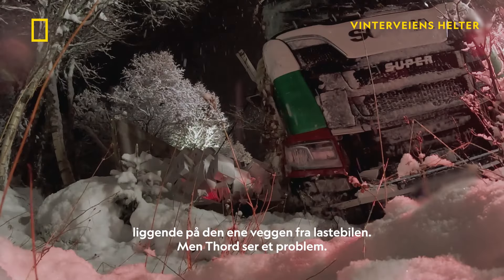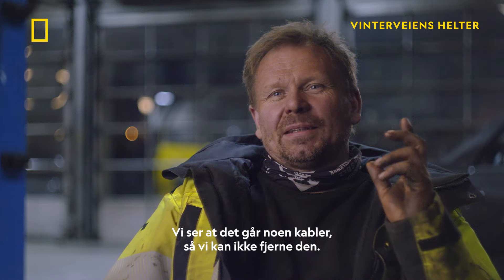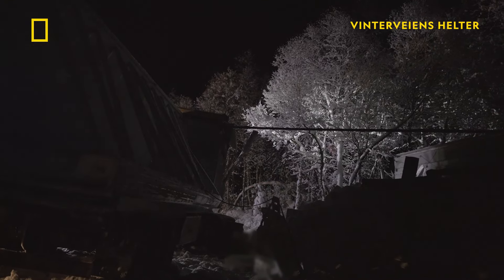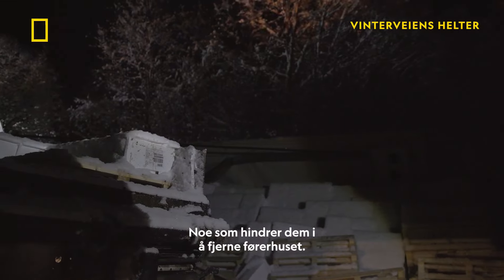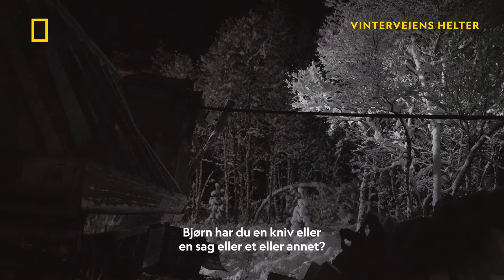But Tord spots a problem. We see there were some cables, so we cannot take it away. A cable connects the front panel of the trailer to the broken sidewall, preventing them from towing the trailer away. Do you have a knife, or something?